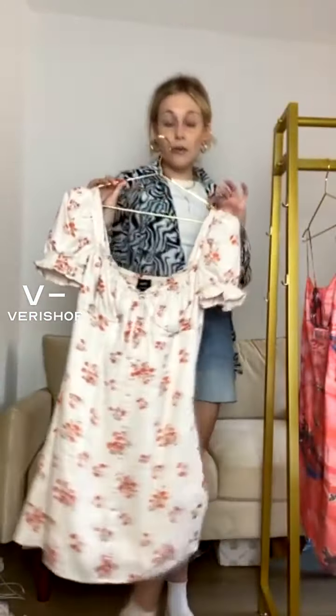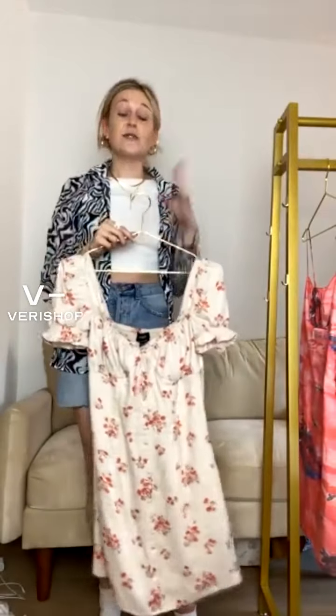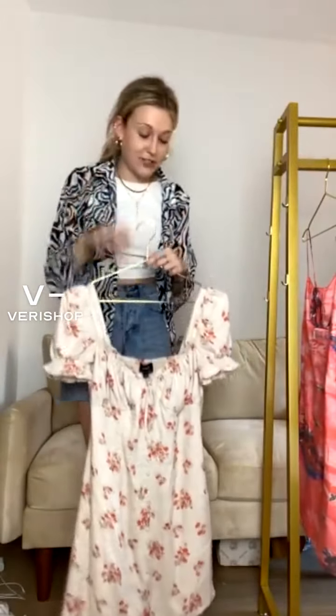I also forgot to mention that everything I'm talking about can be bought right on VeryShop, and it's also VeryShop's birthday! Because of that, you can take 25% off all fashion finds and 15% off beauty finds. This runs from Monday June 14th until the 23rd. Also, you have 30 minutes during or after this live stream to buy things and get an additional 15% off your order.